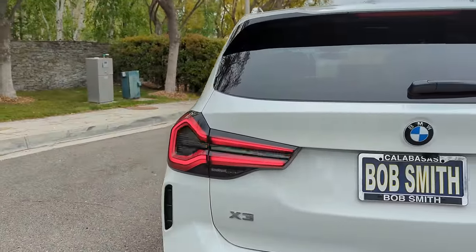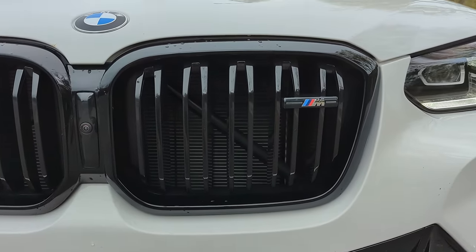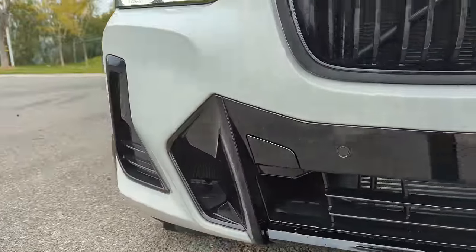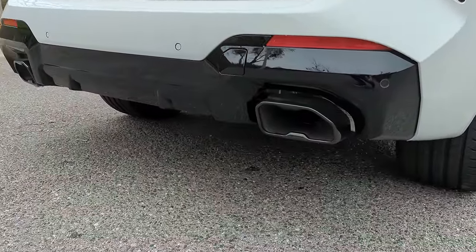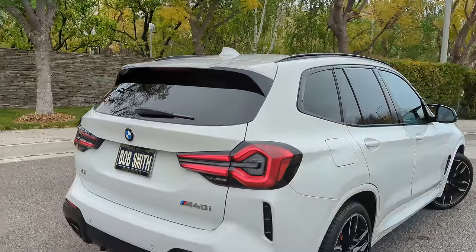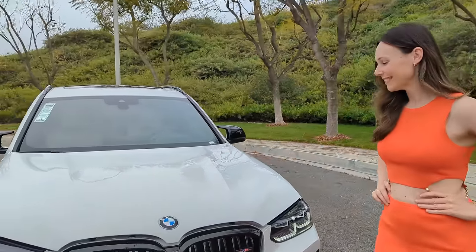Let's check out that grille — BMW has put so much angling and design into the shadowing to give it an aggressive look. The coefficient of drag is 0.29, and any SUV getting under 0.3 is doing a great job. Let's do some rev time!